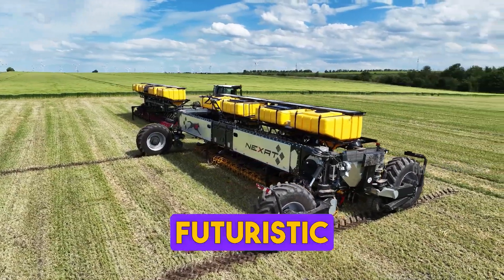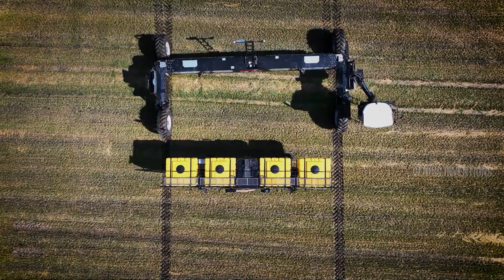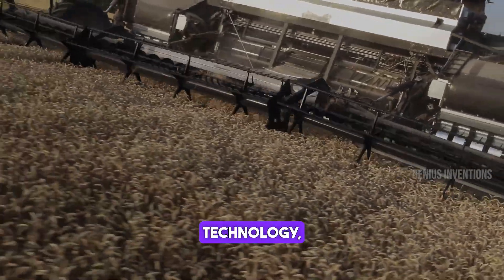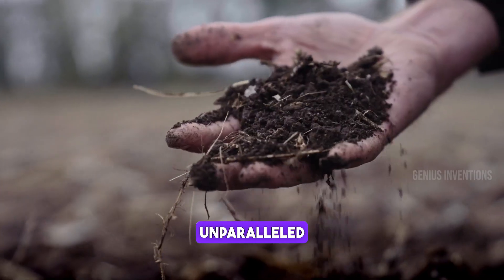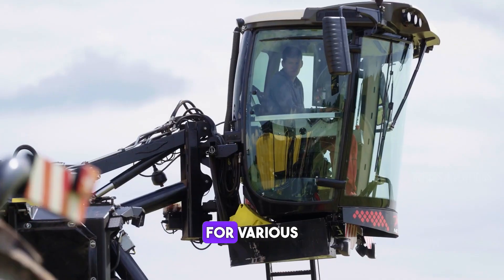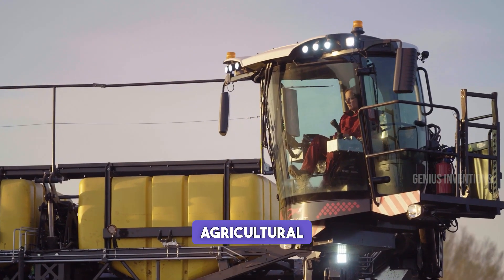This futuristic tractor represents the next generation of agricultural machinery. It combines automation, advanced sensors, and eco-friendly technology, offering unparalleled efficiency in farming. Its modular design allows for various attachments, making it highly versatile for different agricultural tasks.